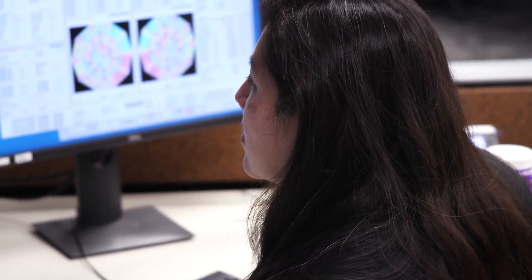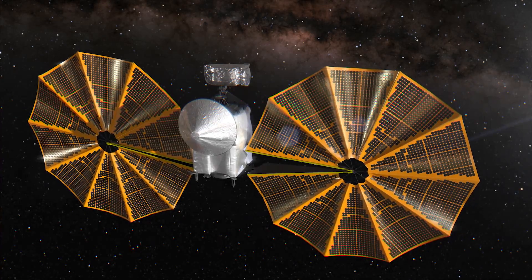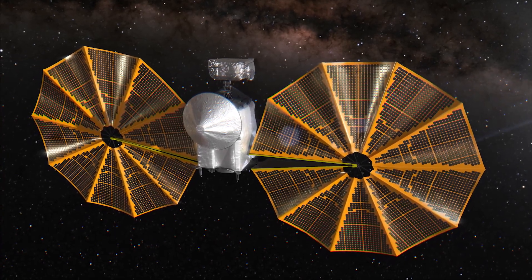After months of analysis and testing, the team sent the spacecraft a series of carefully developed commands to further deploy the array, stabilizing it sufficiently for the mission to proceed.